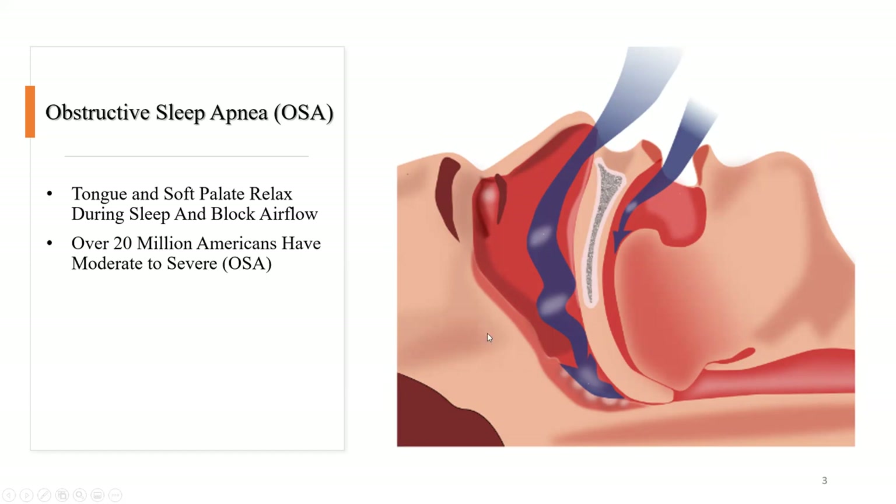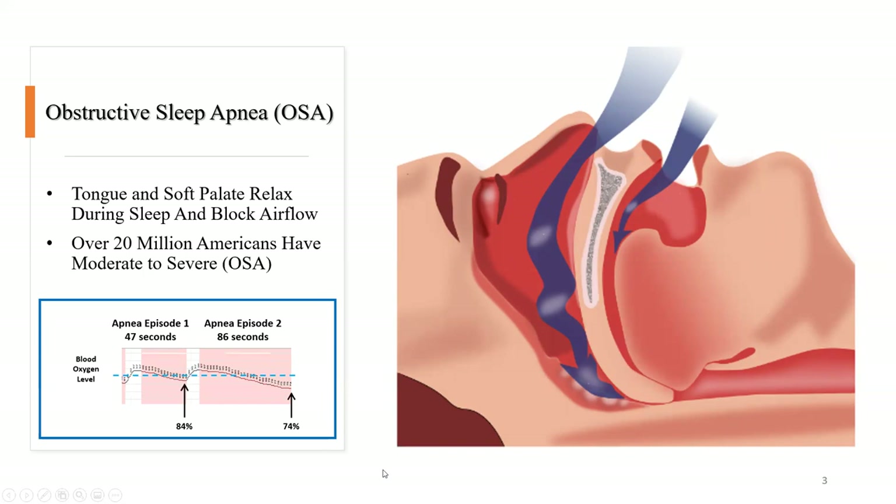This region can either completely or partially obstruct. If there's a blockage, you can't get air in, and that causes repetitive drops in oxygen and creates a slew of issues. It's estimated that over 20 million Americans have moderate to severe obstructive sleep apnea. An individual can have a pause in breathing with oxygen dropping — in one episode shown here, down to 84% lasting 47 seconds, and another nearly 90 seconds dropping to 74%. This contributes to increased risk of atrial fibrillation, arrhythmias, heart attacks, stroke, and even Alzheimer's disease.